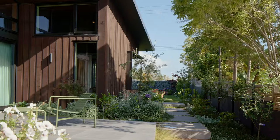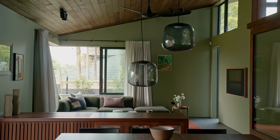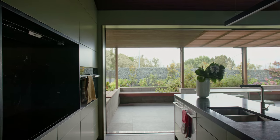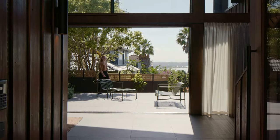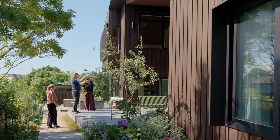When a pair of avid gardeners decided it was time to build a home to retire in, what better place could they have chosen than their own beloved backyard? With sustainability and accessibility top of mind, the couple returned to the architects of their existing home, SGA, to ask them to design their new one.